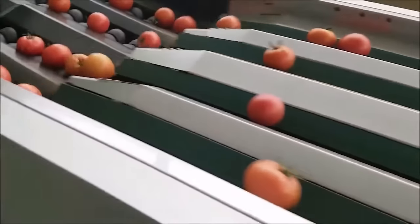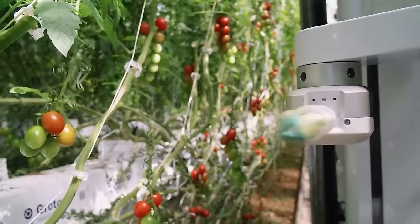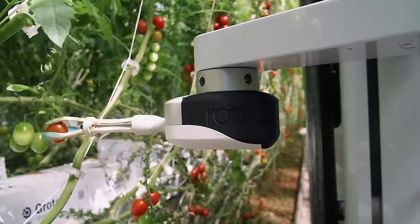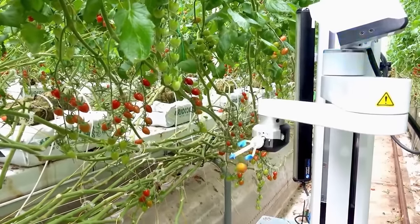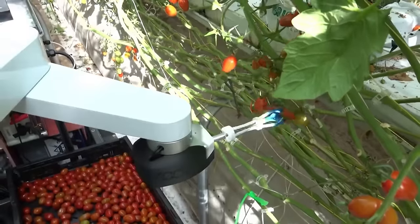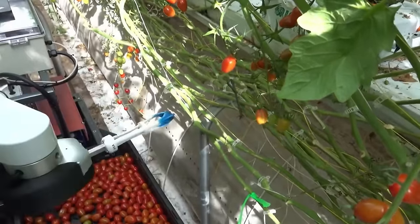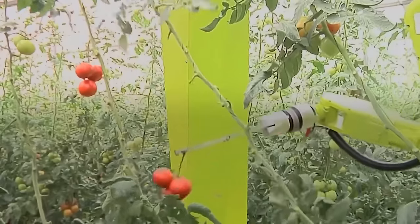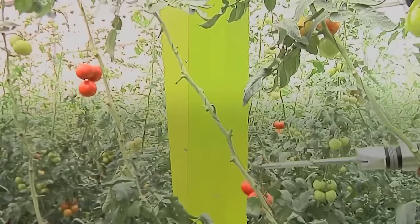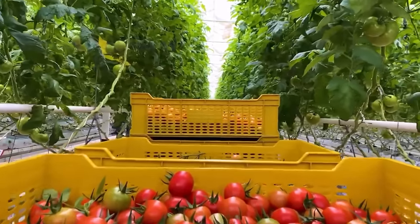How can the robot accurately pick ripe fruit? A camera is installed in the robot arm. Through connection and data analysis, the robot can identify the color of the fruit to decide whether it is ripe or not. The robot cuts the stem before dropping the fruit into the collection basket placed below.